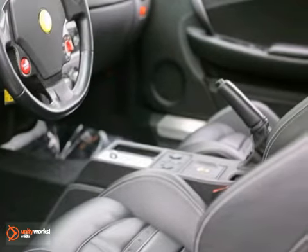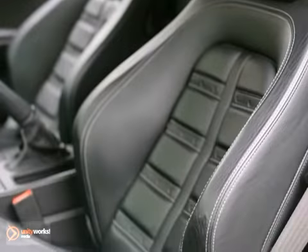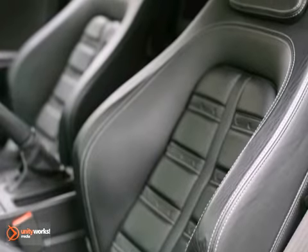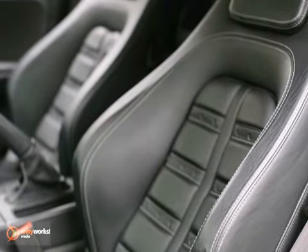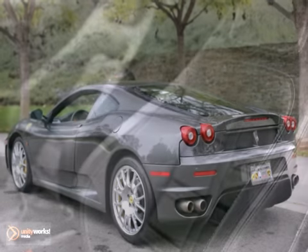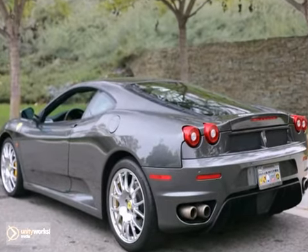The F430 is critically acclaimed for its world-class handling and exotic V8. This particular car features a superior lightweight carbon fiber rear molding, increased stopping power via the carbo-ceramic brakes, and upgraded powered Daytona-style seats, making it a great buy.